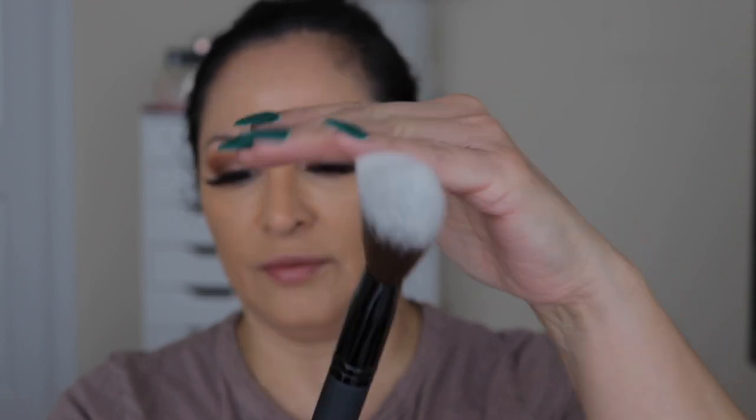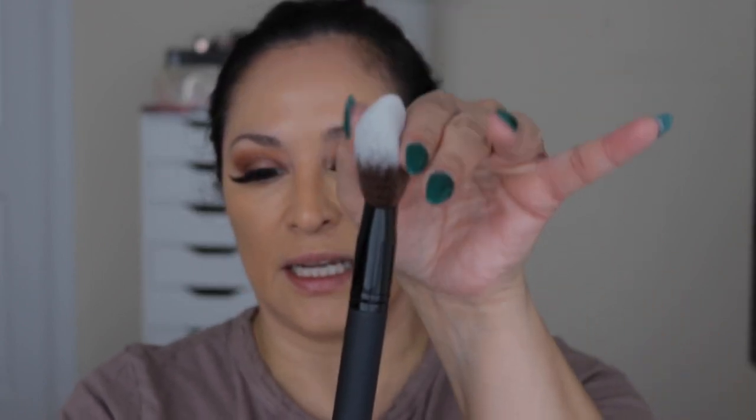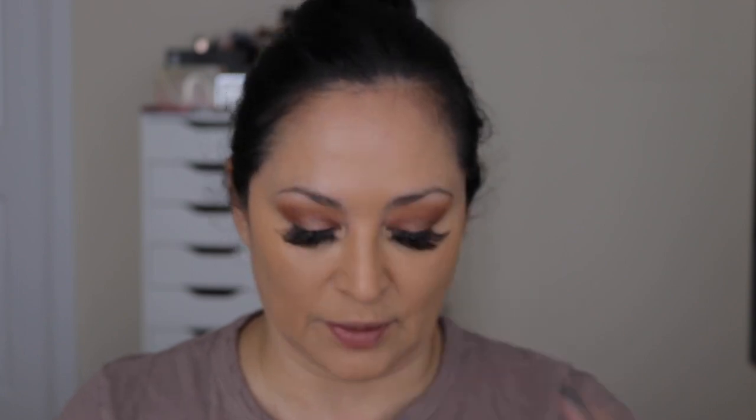I'm going to set my face — not the concealer — with my La Mer powder using the powder brush from Sephora. It's super soft and kind of flat, tapering up, which would actually also be good for bronzer since you can get in underneath the cheekbone. Next we're going to go in with this cream bronzer by NARS — the Laguna bronzer in Laguna 4. I think this shade is going to be perfect for me.